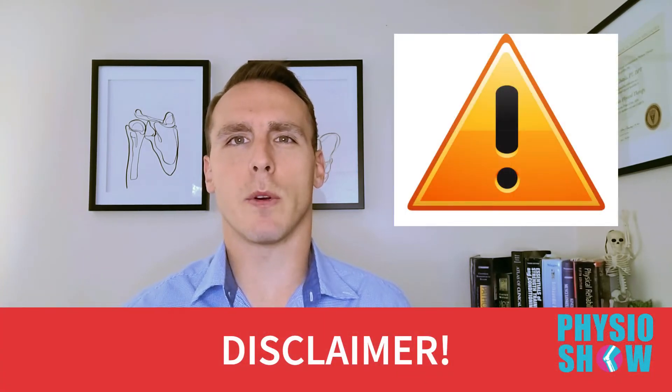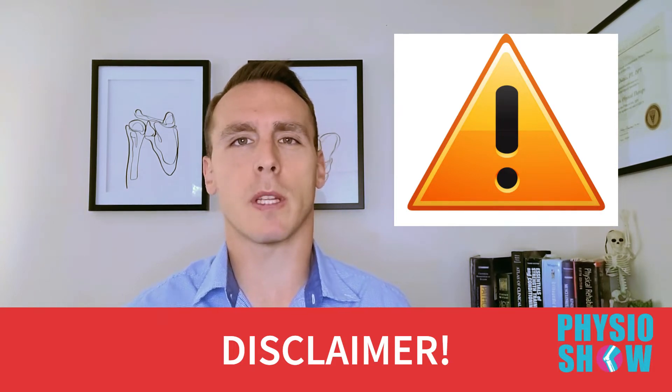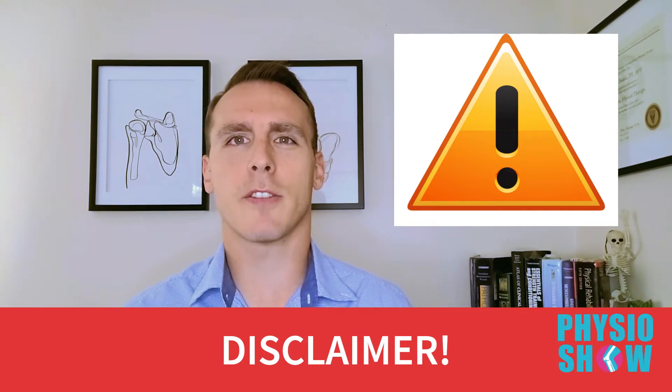This video provides a general overview of the recovery process after ACL reconstruction and is for educational purposes only. Current best practice suggests the use of criteria-based protocols, meaning that you should only progress through each phase of therapy when you have hit the established milestones, no matter how far you are out of surgery. With that in mind, the timelines discussed in this video are an estimate, and the rate of recovery will vary. The information provided is not intended to be a substitute for the instruction provided by the treating physical therapist or surgeon.